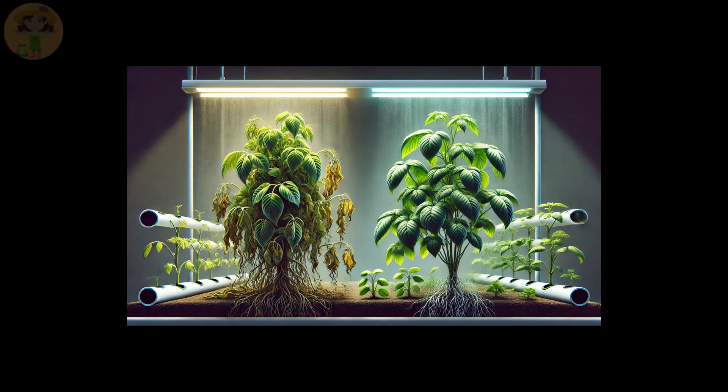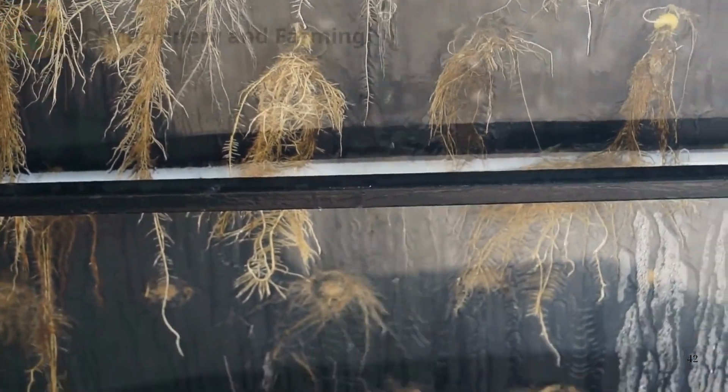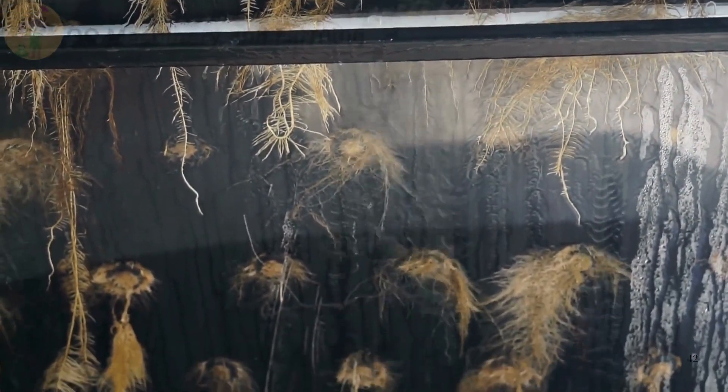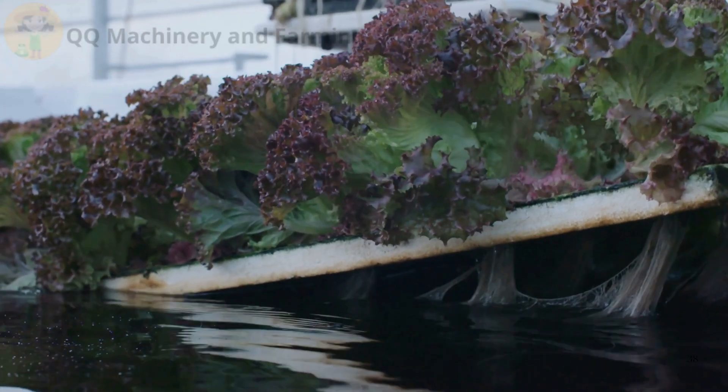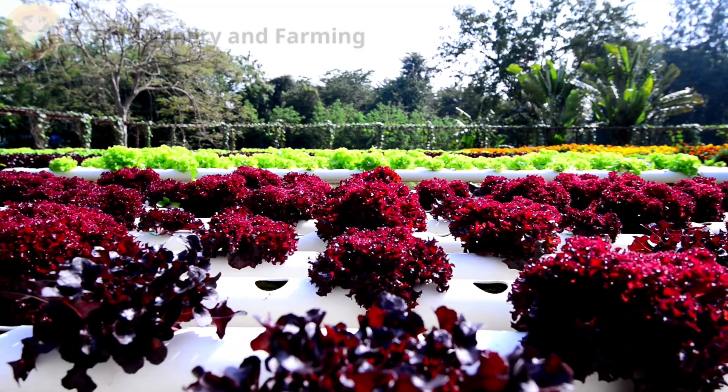Issue number one: inconsistent water flow. Hydroponics relies on the precise balance of water. However, inconsistent water flow can lead to overwatering or underwatering. Overwatered roots suffocate, while underwatered plants become stressed and struggle to grow.